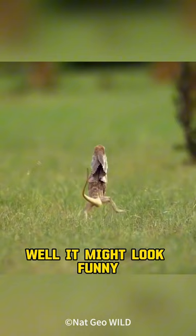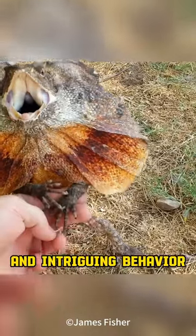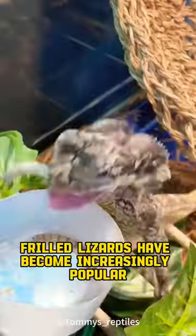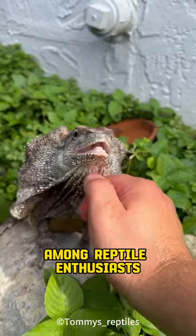Well, it might look funny, but it is working. Check this out. Amazing hurdling. Due to their striking appearance and intriguing behavior, frilled lizards have become increasingly popular as exotic pets among reptile enthusiasts.